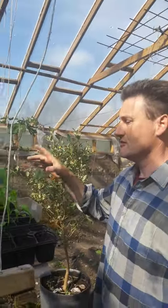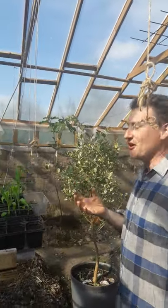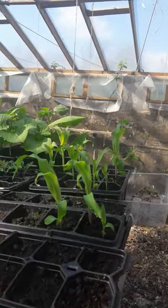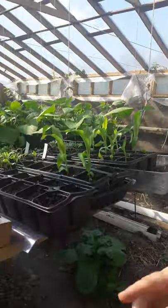Here we have a Filipino corn and it's purple in color. We'll just switch you around to the other side of the greenhouse to show you what we have planted in the bed here.